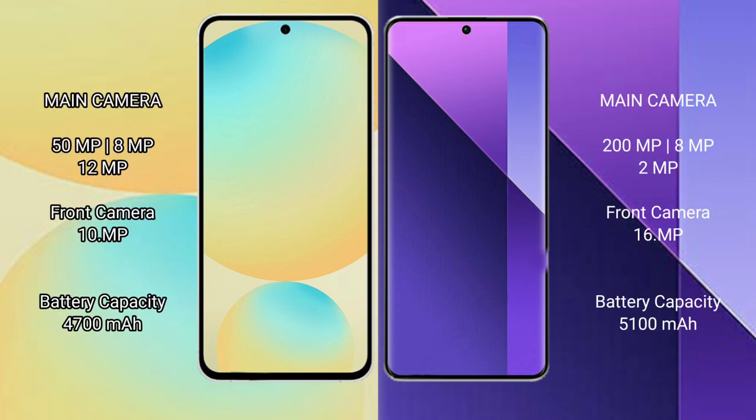Samsung Galaxy S24 FE has a triple rear camera setup: 50MP, 8MP, and 12MP. The front camera is 16MP. Moving to the Redmi Note 13 Pro Plus camera system.